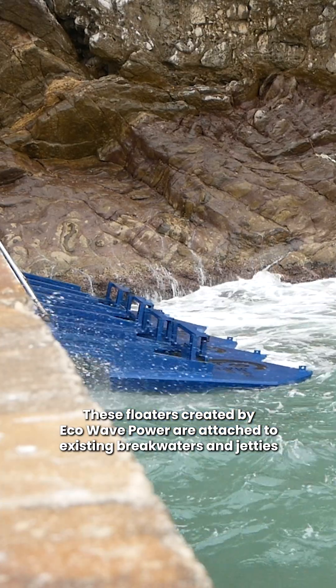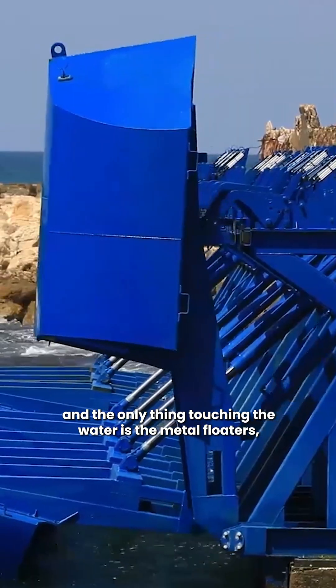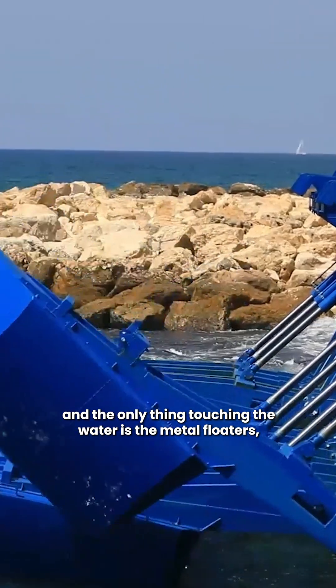These floaters, created by EcoWave Power, are attached to existing breakwaters and jetties, and the only thing touching the water is the metal floaters,